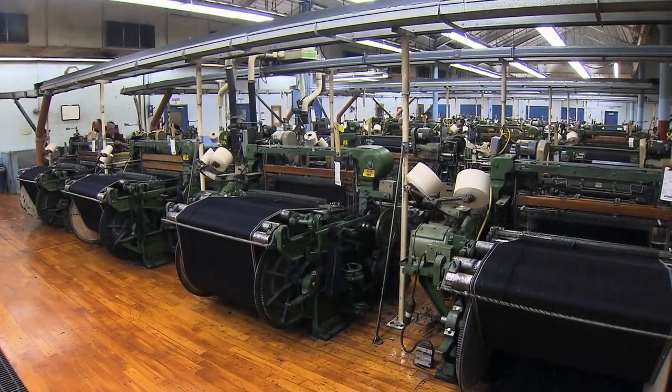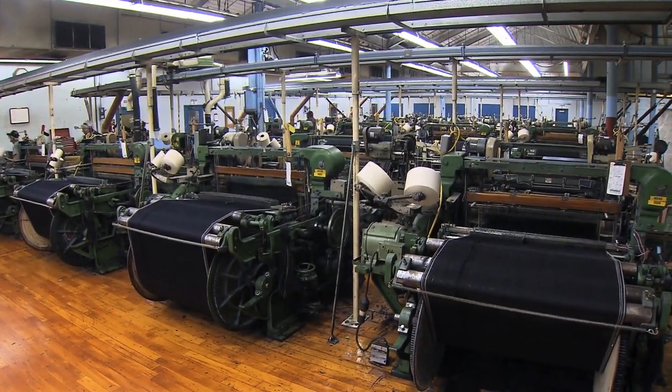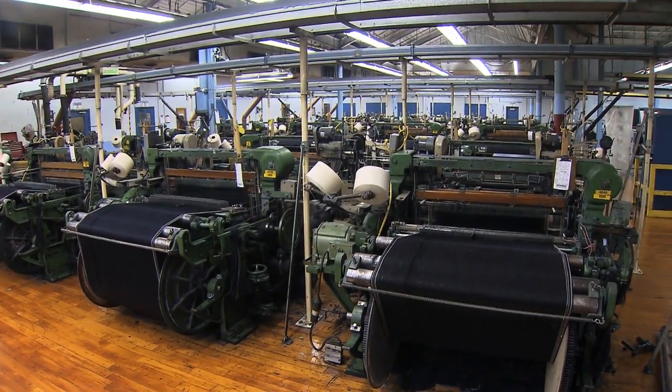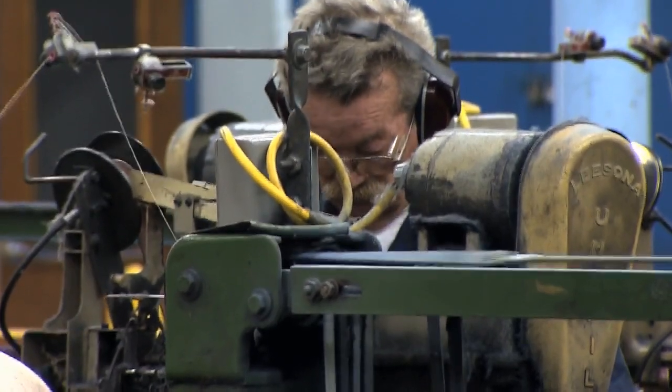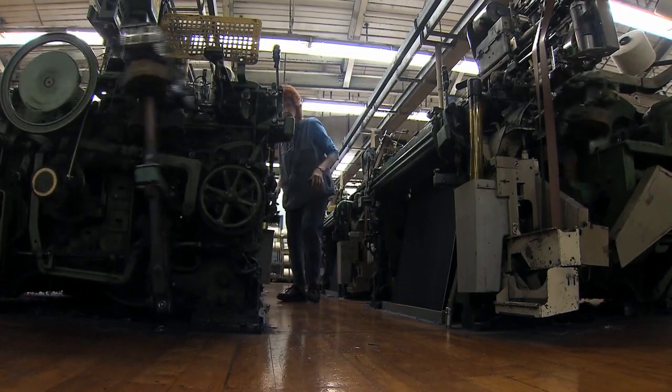We have 1,000 active styles, maybe 200 of them in production at any one point in time. Everybody wants a different slug pattern, a different cast of the indigo, different weaves, different weights. To service our customers, we've got to make a huge amount of styles.